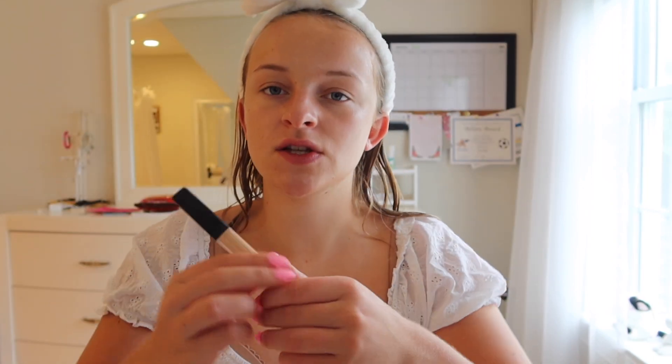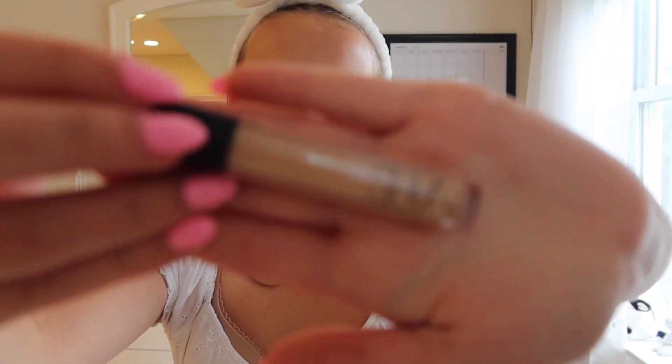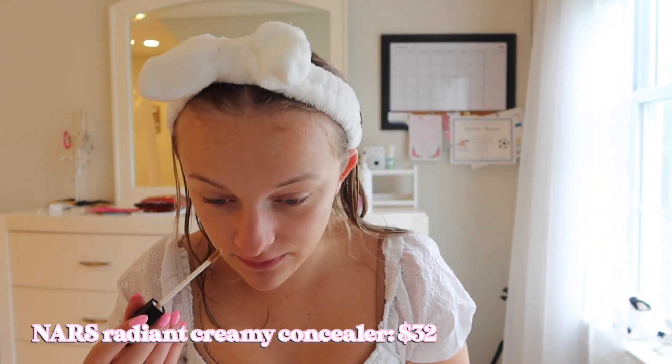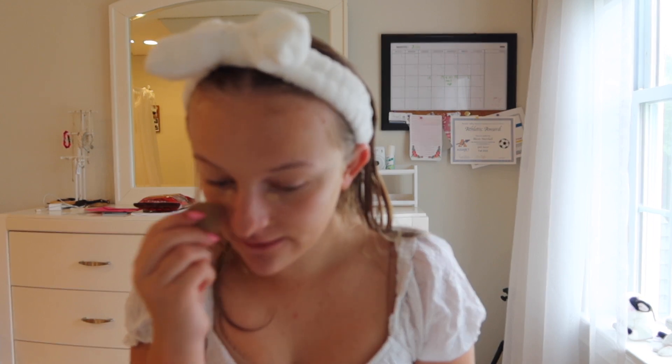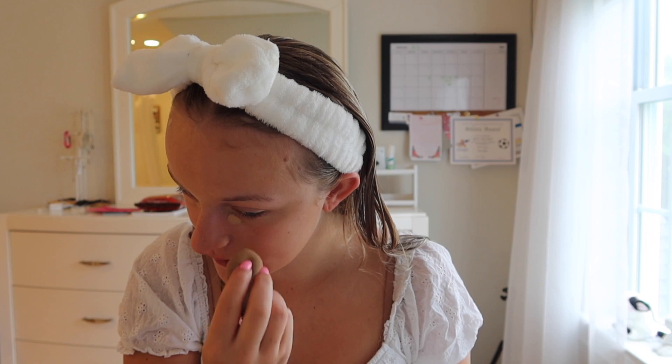The next thing I just got because I needed a new concealer is the NARS Radiant Creamy Concealer. She's really pretty, really nice. I actually really, really like this concealer. It had very mixed reviews — people saying it shows crease lines and so on. But I feel like every product has its own issues, and it's all about what you want to do and what you're using it for. My take on the NARS Radiant Creamy Concealer is that I love it — I rate it a 10 out of 10 and it honestly deserves all the hype it gets.